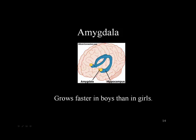The amygdala also differs between the genders. It grows faster in boys than in girls, which may lead to more overt aggressive behavior in boys.